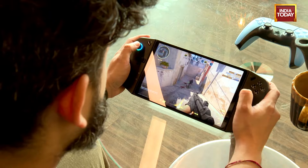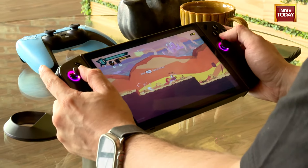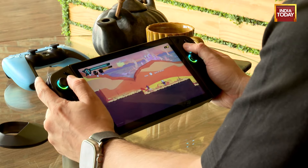Then came the era of consoles. Nowadays, everyone has either an Xbox Series X or a PlayStation 5, myself included. But the problem is you can't take them with you — you can't play on the go. So I was really excited when I heard about the arrival of handheld gaming PCs.